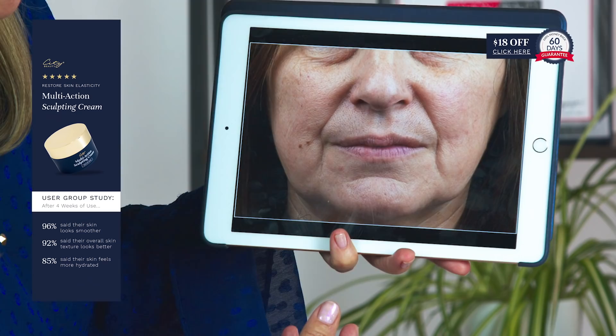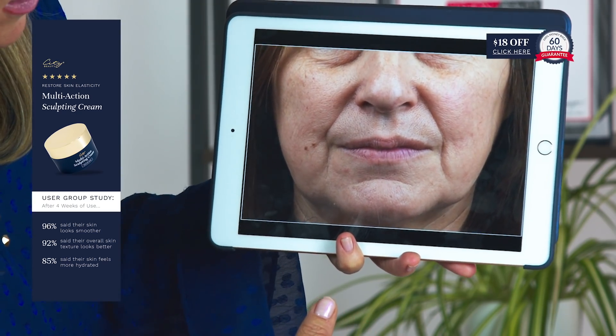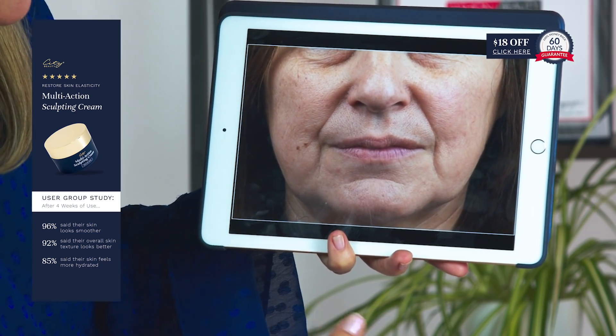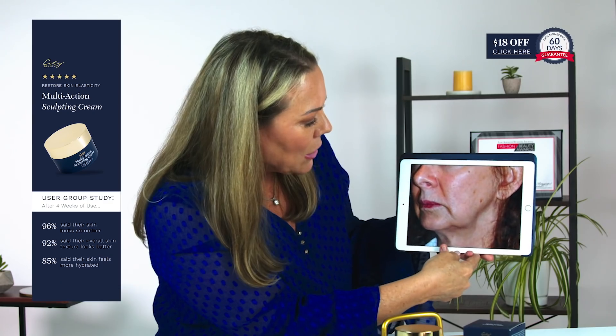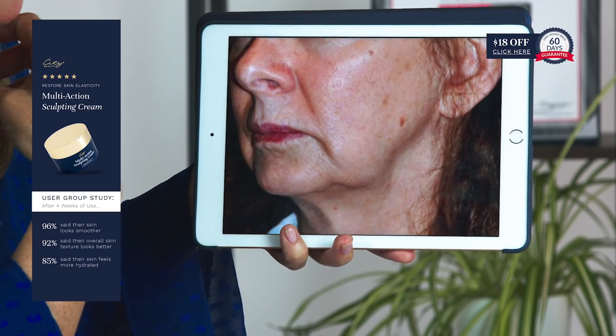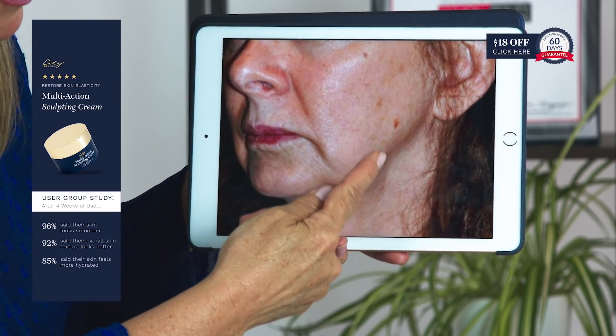Let me show you a few pictures. Oh boy, gravity sure hasn't been helping her. She definitely has these deeper laugh lines, the skin is drooping. And in this one, she has the jowls — the skin has become less elastic, it's drooping, it's falling down.